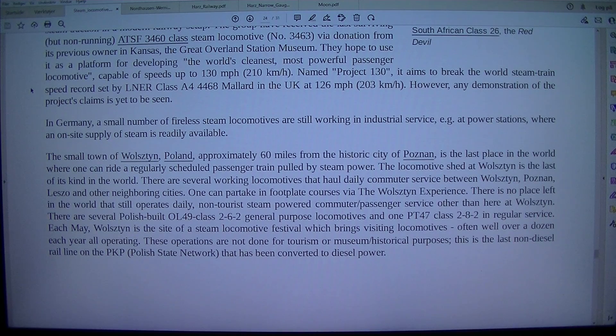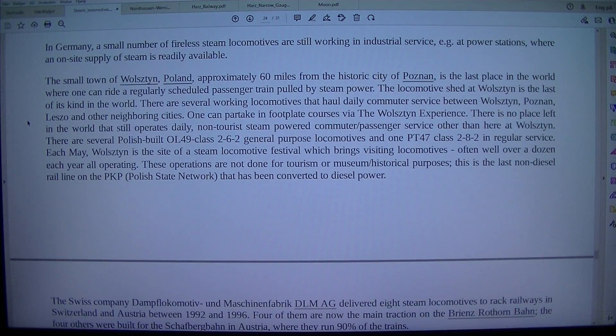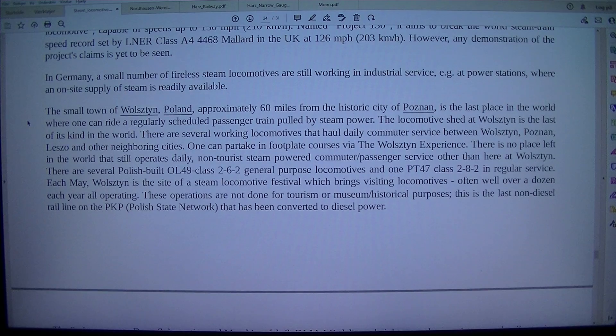However, any demonstration of the project's claims is yet to be seen. In Germany, a small number of fireless steam locomotives are still working in industrial service, for example at power stations where an on-site supply of steam is readily available.